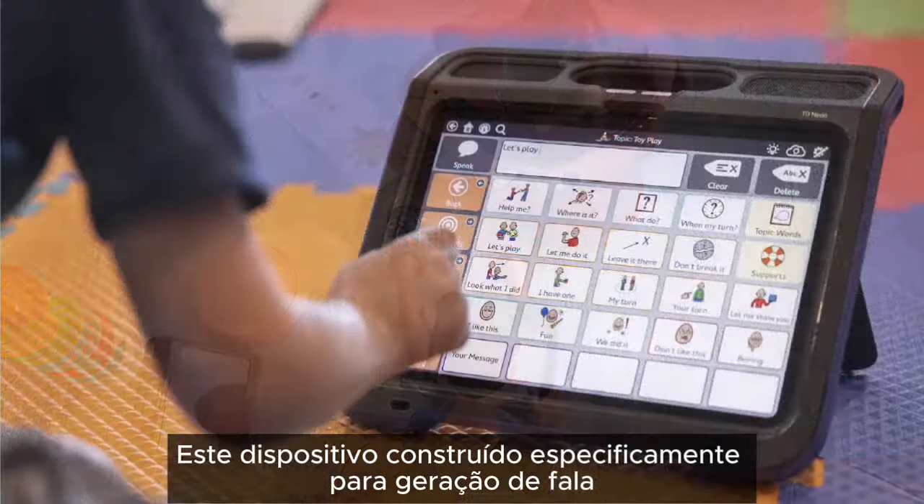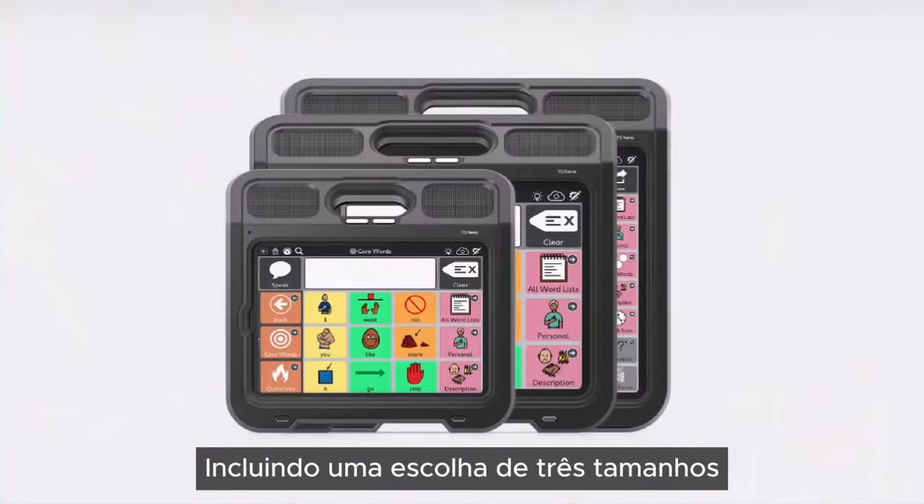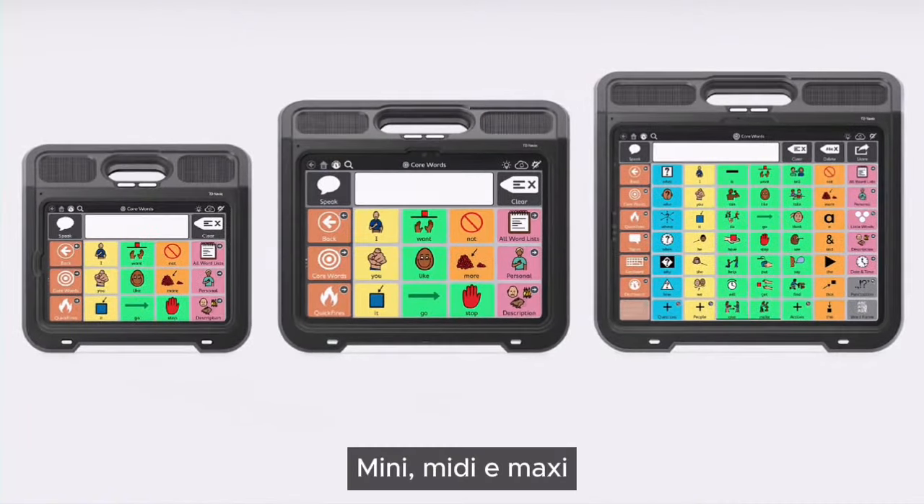It has been designed with many personalization options to suit different needs and preferences, including a choice of three sizes: Mini, MIDI, and Maxi.